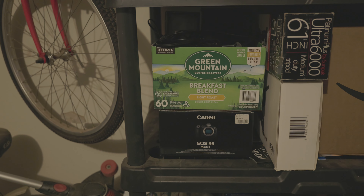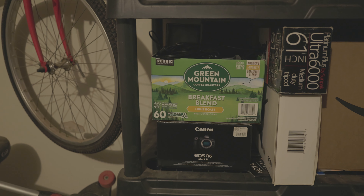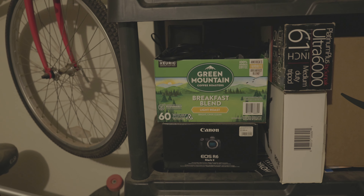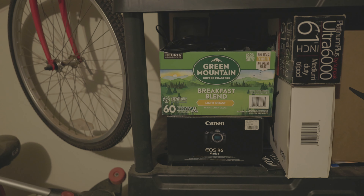So what happens when you start getting rid of gear that you don't use anymore?